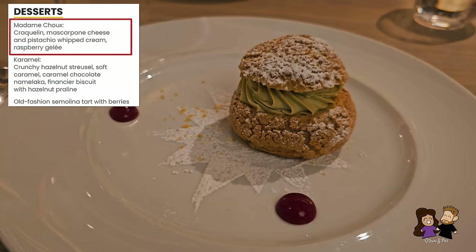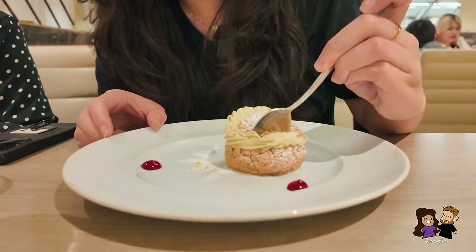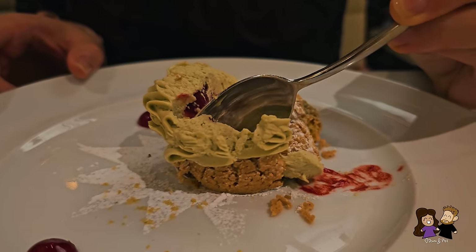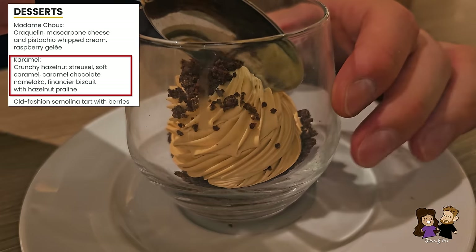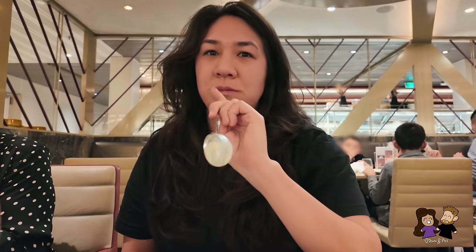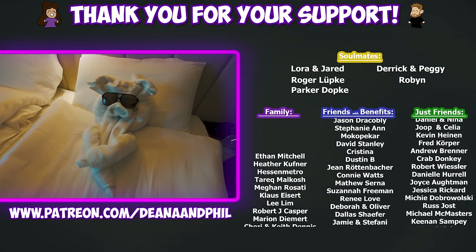Today for dessert we have Madame Chou — a pastry with pistachio cream and raspberry sauce on the side. It's creamy with a nice pistachio flavor. I just love the amount of pistachio in Europe. Phil has a chocolate mousse with caramel cream and crumbs of chocolate cake on top. They're both amazing — I don't know who ordered better today. After all that eating, it's finally time to take a nap.